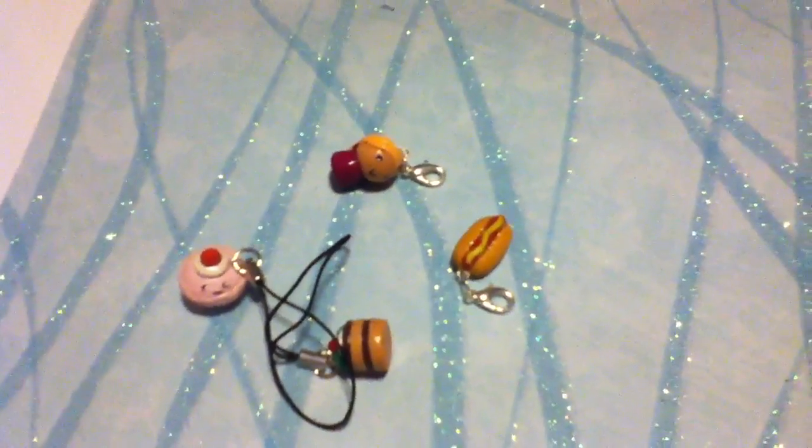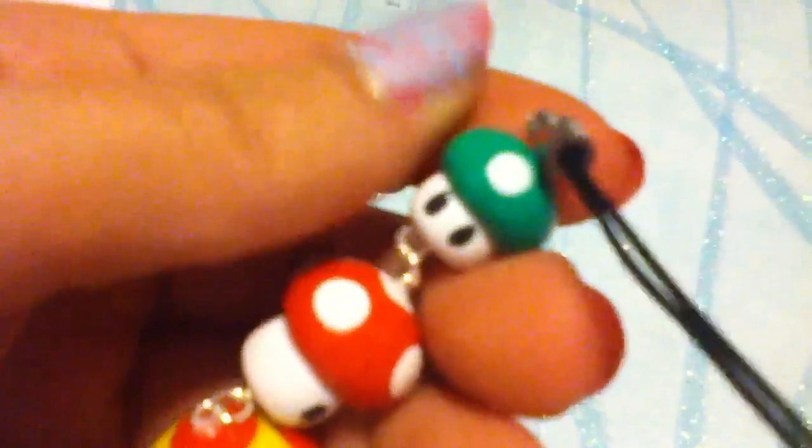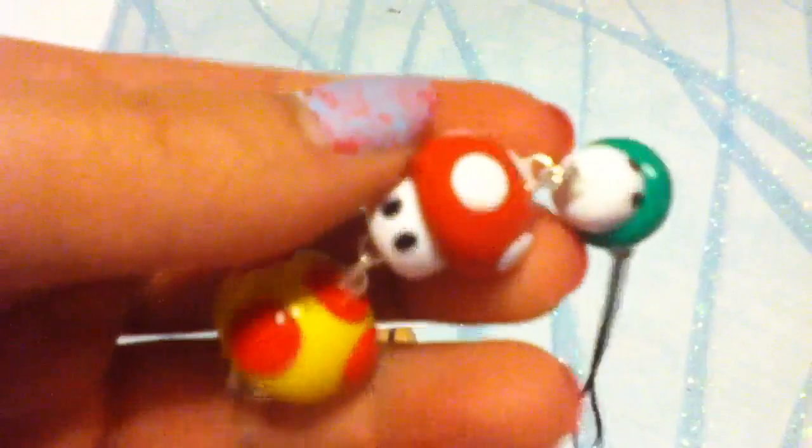I have two more things. Let me just get a good grip on it. It comes with a cell phone strap, and it's this little Mario mushroom cell phone strap. It's got the little mini mushroom that makes you smaller, the normal Mario mushroom, and then the huge one. So that's what it looks like.